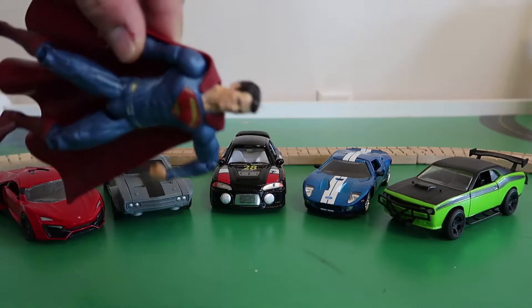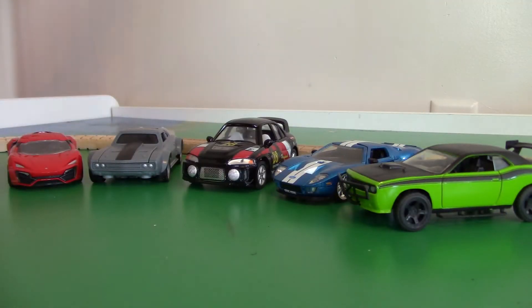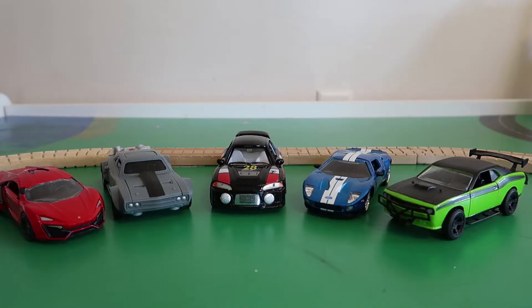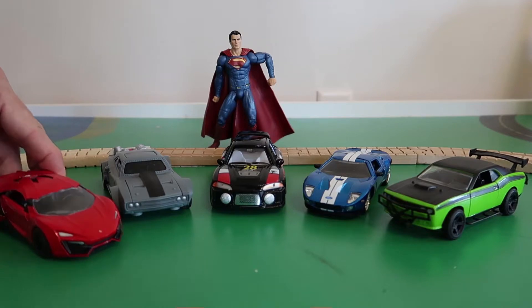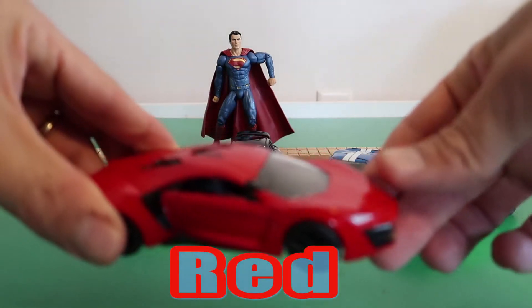Thanks for bringing your cars, Superman! Did you see him fly by? He is fast! Alright, Superman! Which car do we have first? Looks like we have a red car!